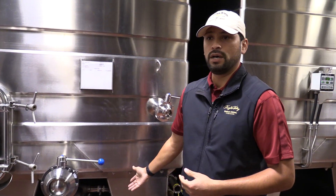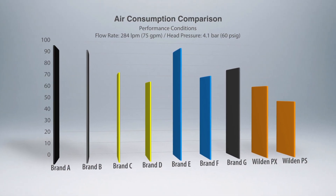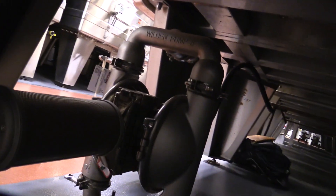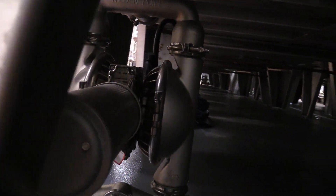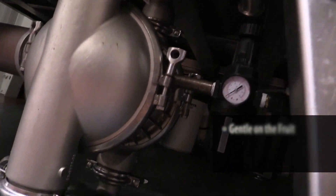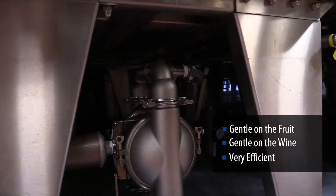Lo and behold, these Wilden pumps were performing at the same flow, requiring less pressure and less air consumption. The Wilden air pumps that you see here maximize that process so that we can be gentle on the fruit, it's gentle on the wine, and it's very efficient.